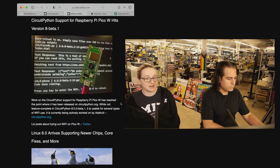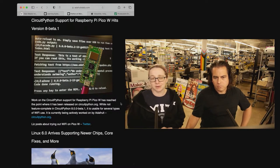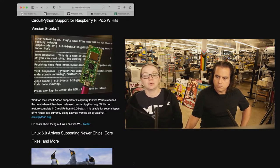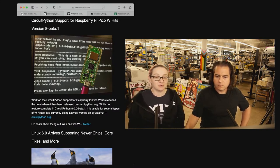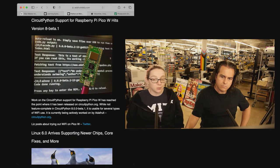The only thing that doesn't work is making an HTTPS server, but that also doesn't work on MicroPython, so we're not too worried about it. But if you want to connect to services with TLS — which you should — if you want to use MQTT, if you want to use NTP, if you want to use requests, if you want to do anything on the internet with the PicoW and CircuitPython, now is your time. Adafruit.io works — we got a demo of that tested.